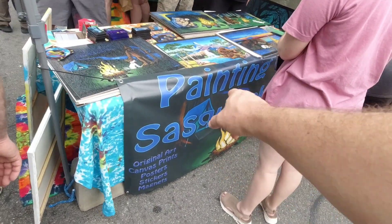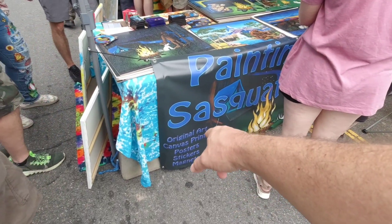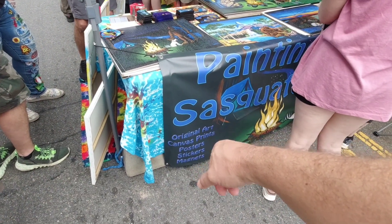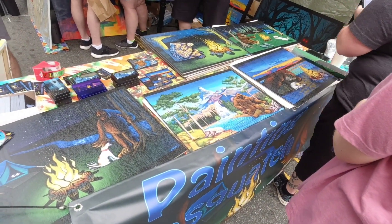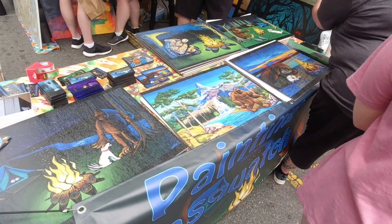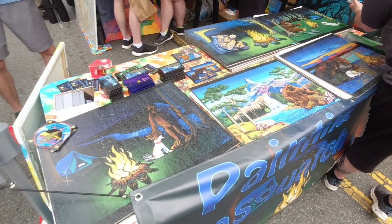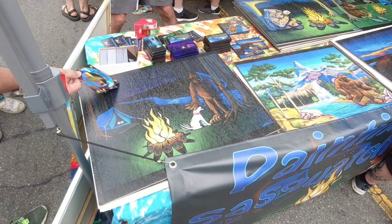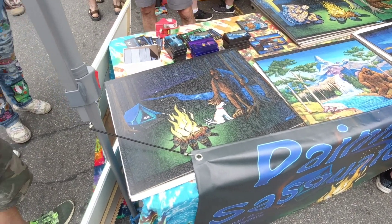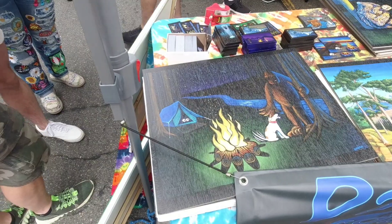And this is called Painting Sasquatch — got original artwork, canvas prints, posters, stickers, and magnets. I love his work. Look at this — put these in a frame at home. I love his colors and just his interpretations. Check the dog out — kind of looks like the dog we just saw. Bigfoot and dogs — yeah, they get along pretty good. And look, the guy, he's scared to death inside the tent.